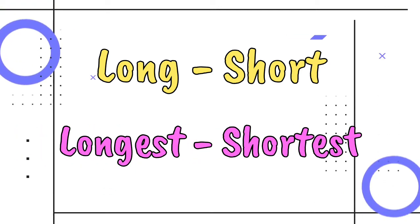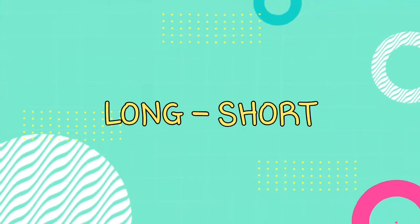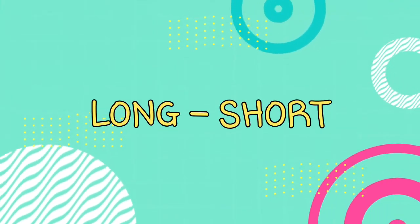Long. Short. Longest. Shortest. Objects that are long or short.